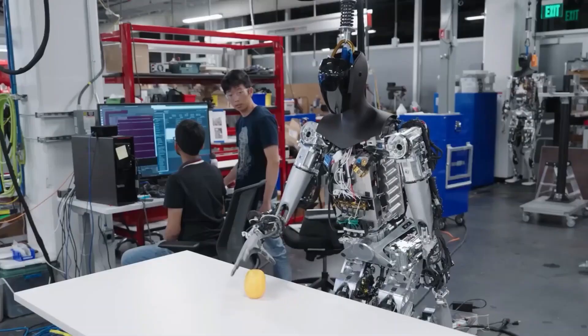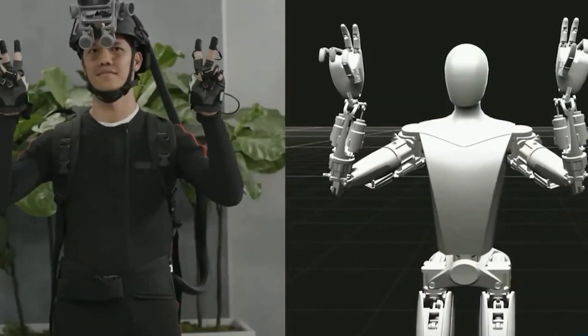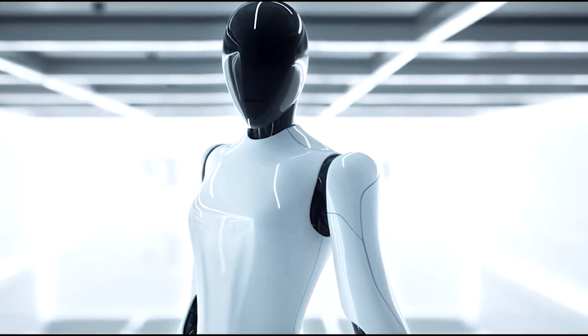Witness the fusion of human intelligence and artificial intelligence, pushing the boundaries of what we once believed possible. Get ready to be mesmerized by Optimus, the groundbreaking robot propelling us into a limitless era of possibilities.